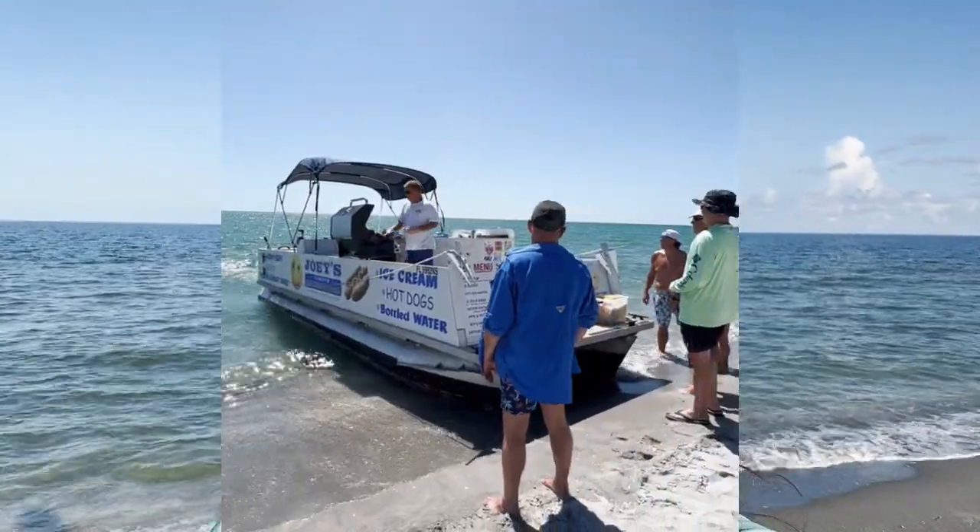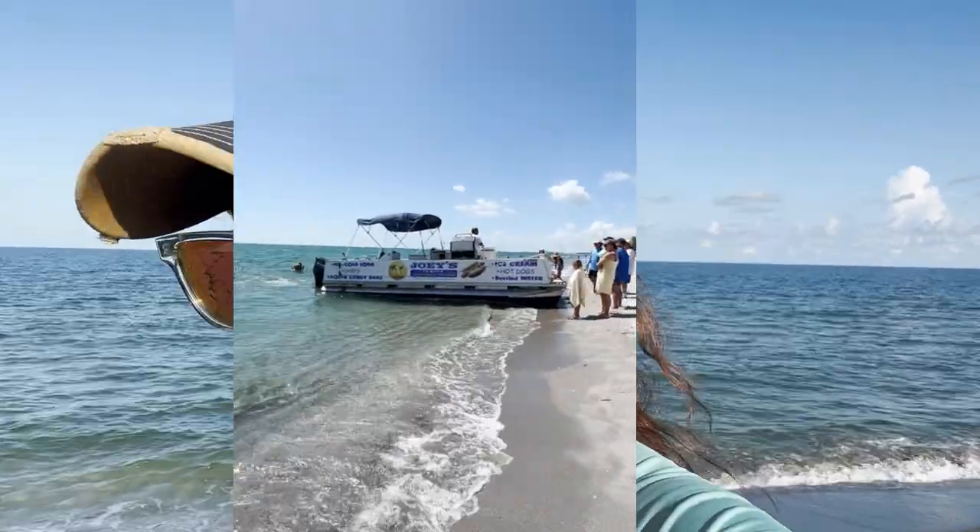If you've ever spent any time on Captiva, around three o'clock in the afternoon you're not looking for dolphins or shells — you're looking for a hot dog. There's a pontoon boat business called Joey's, owned by a guy named Tom. He starts at South Sea Plantation and brings his boat down the beach every half mile or so, selling hot dogs he grills on the boat, frozen Snickers bars, sodas — about five or six dollars each. This year, post-Hurricane Ian, Joey's is not coming up and down the beach. I don't think there's enough people. I hope he's okay.